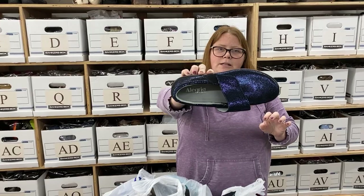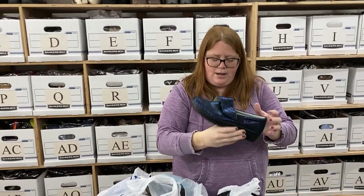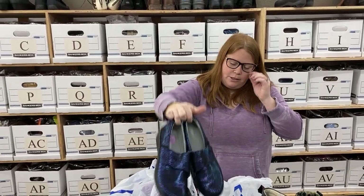These are some Alegrias — really, really nice shape. Size 40, so like a 8.5 to 9. Really perfect condition, so those will probably sell around $50 bucks plus shipping.